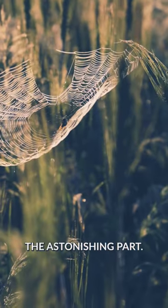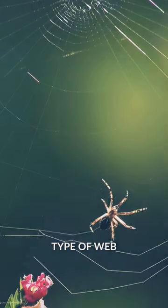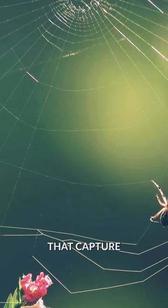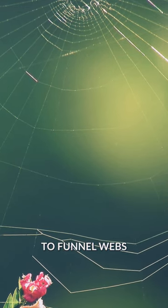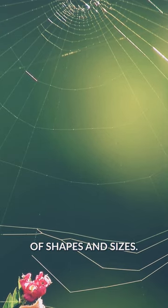But here's the astonishing part: each spider species builds a unique type of web, tailored to its specific needs. From orb webs that capture flying insects, to funnel webs that hide in plain sight, spider webs come in a variety of shapes and sizes.